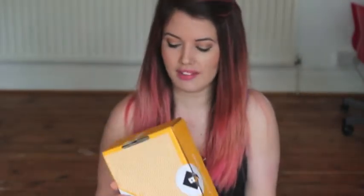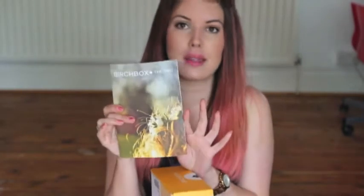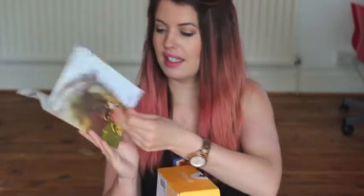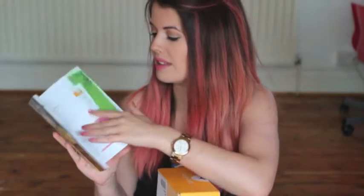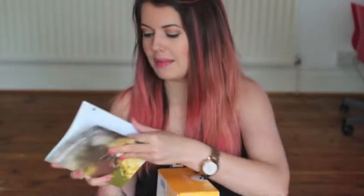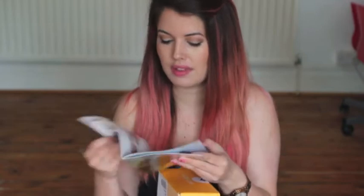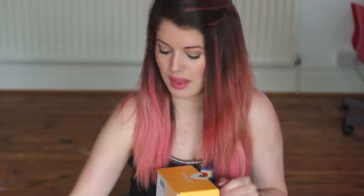Hi guys! I have the June Birch Box and I'm really loving the style of how it comes now in this brightly coloured patterned box. Inside is the magazine — I do like the magazine as you all know. It has lots of beauty articles inside and information about some of the products that are inside the box. And this month everything is all about festival must-haves. Festival chic is the theme for this month.